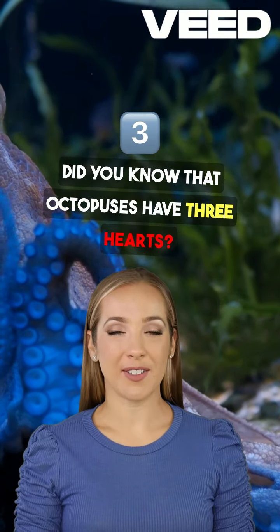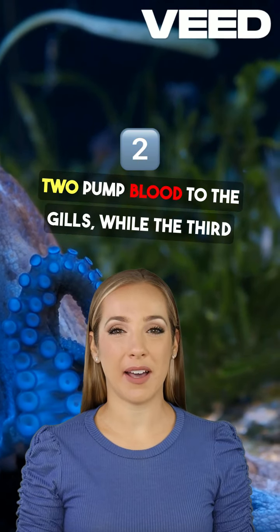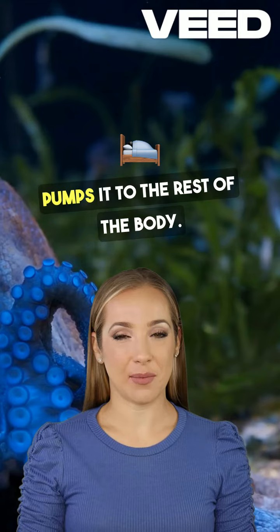Did you know that octopuses have three hearts? That's right. Two pump blood to the gills while the third pumps it to the rest of the body.